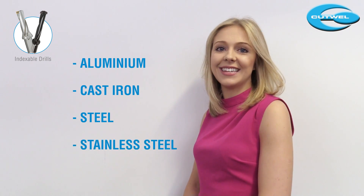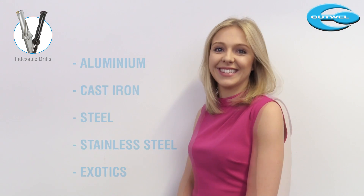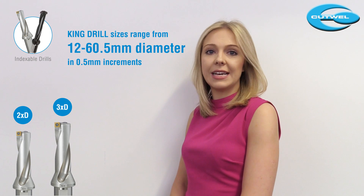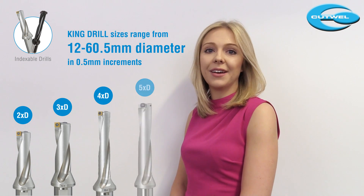We do a range of grades for different materials including aluminium, cast iron, steel, stainless steel and exotics. The sizes in this drill range from 12 to 60.5mm in 0.5mm increments. We can offer 2D, 3D, 4D and 5D.